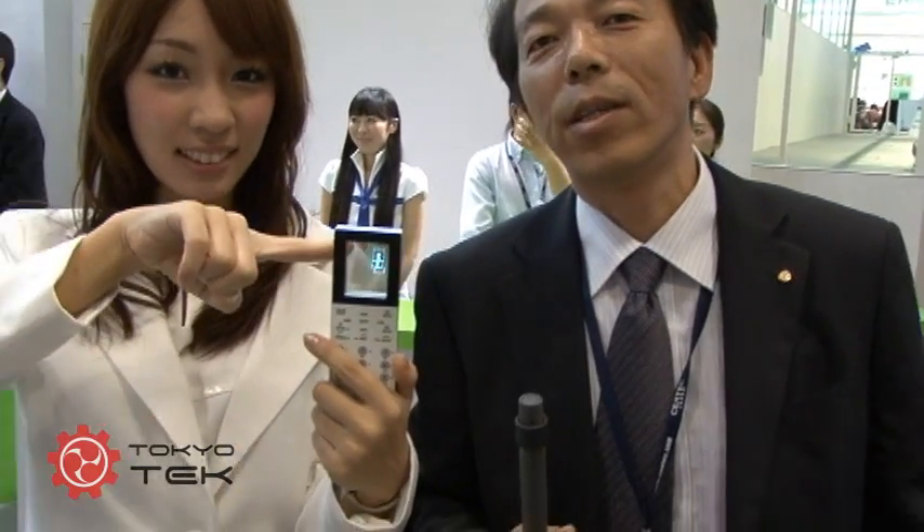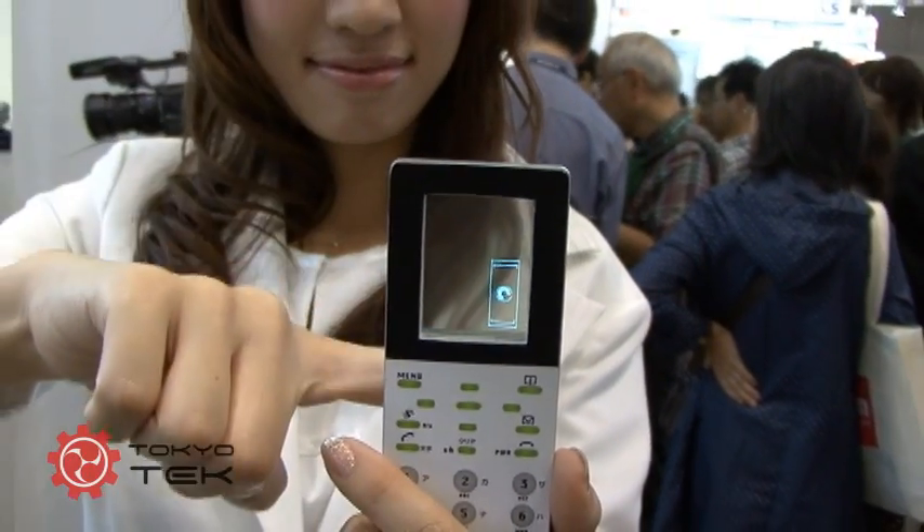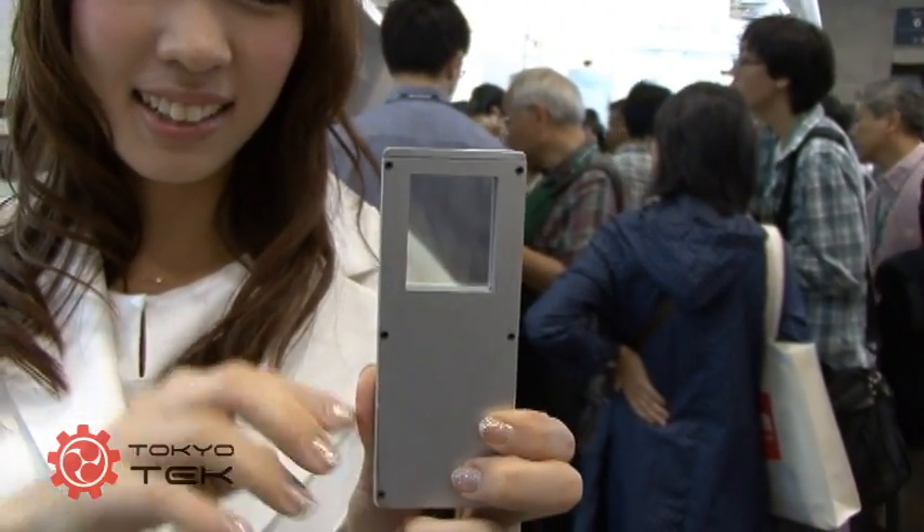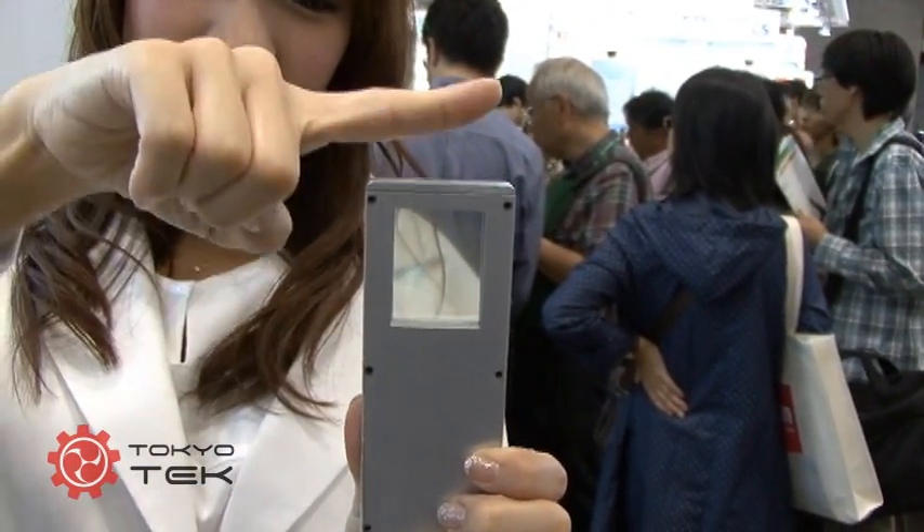TDK is showing the see-through OLED and the film OLEDs. The see-through one has a transmittance of more than 50% and a thickness of 1.4mm. We have the monocolor type and also the color type.